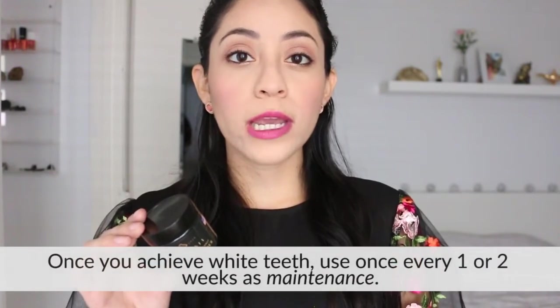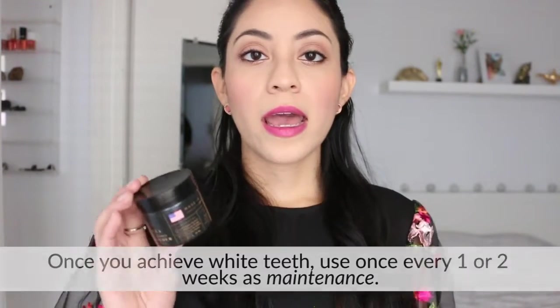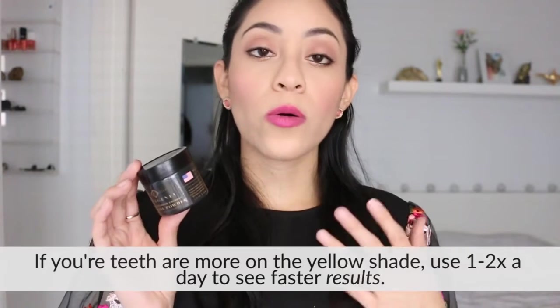At this point you already saw the unboxing and the demo. You might be wondering how often you should use it and how long it will take to see results. The directions say to brush gently for 2 minutes, twice a day. Personally, I like to use it once a week or every 2 weeks — that's just my preference. Results depend on everyone: what foods you eat, whether you're a coffee or tea drinker, or eat pasta with tomato sauce. It also depends on how often you use the product. I really like the ingredients — orange seed oil and mint flavor apart from the coconut charcoal.